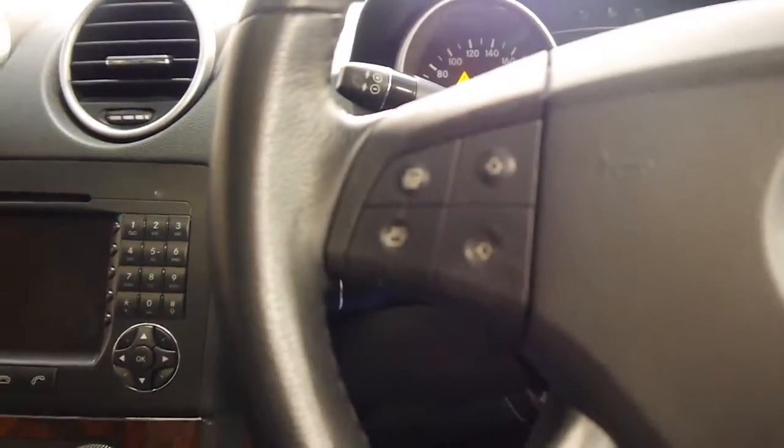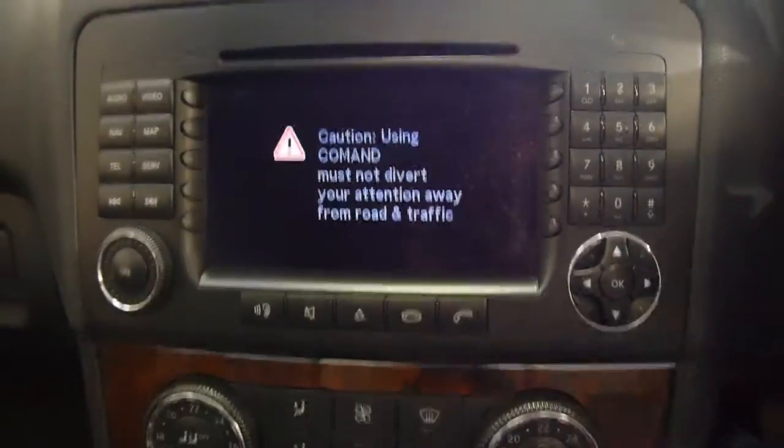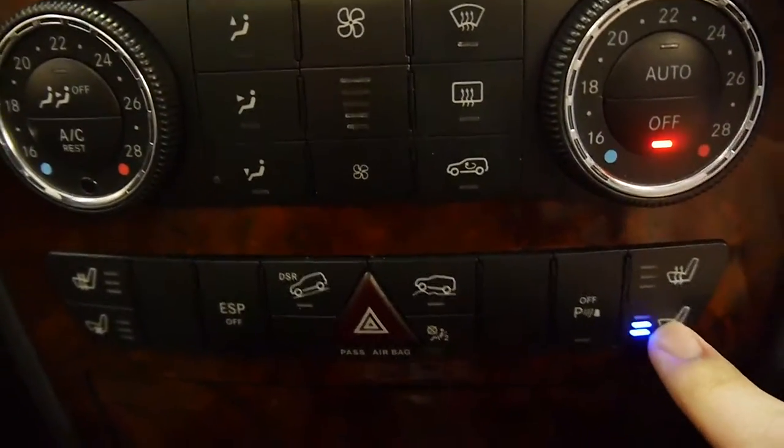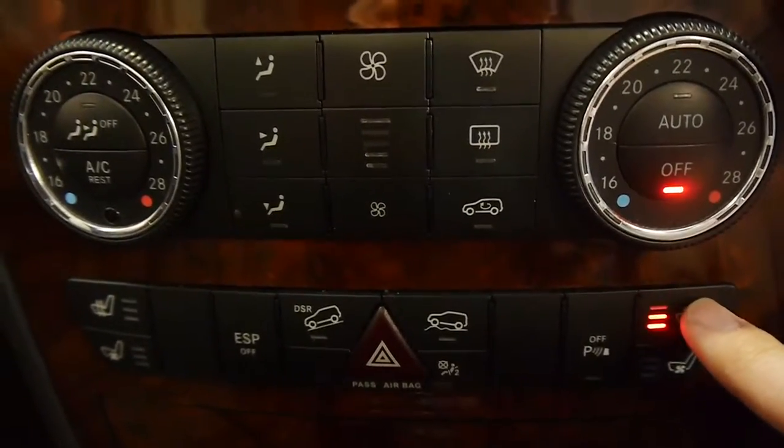Stepping inside you can see that it's the top of the line. I'm greeted with Burled Walnut and navigation. Not only do I have three stage ventilated seats, I also have three stage heated seats.